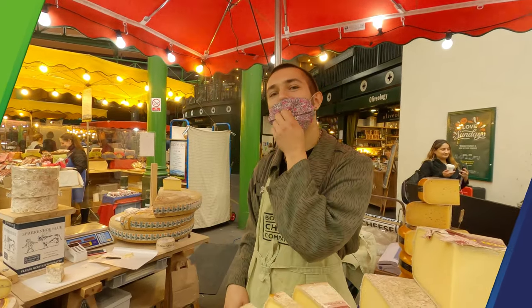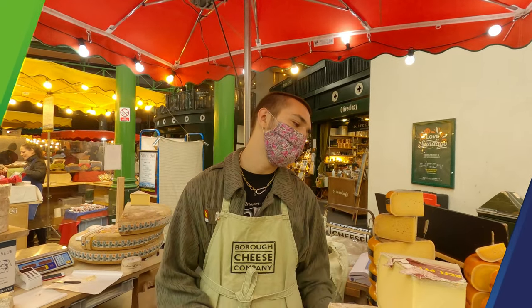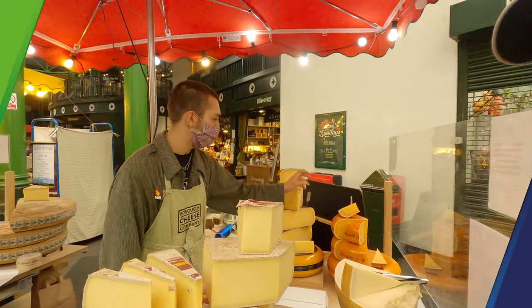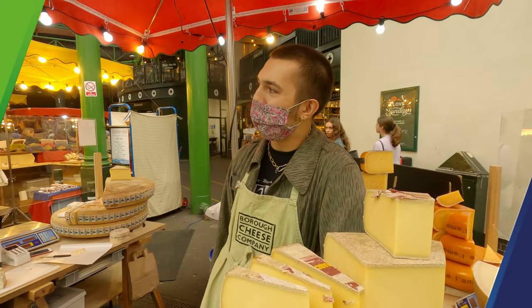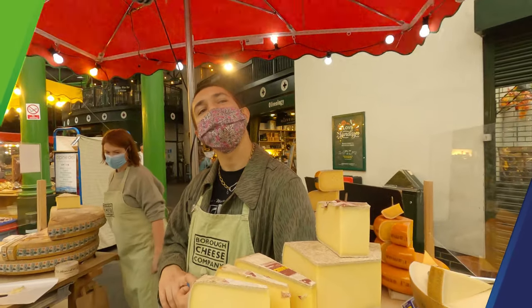And how much do you sell the cheese for? They go for a range of prices based on how long they're aged and how small the batches are. This Comté would be £3.40 per 100 grams, but this Parmesan — because it's aged much longer in a smaller batch — is £4.20. What is the oldest cheese you have here? The Parmesan is 24 months, as is the Gouda over here — that's the oldest we have. But industry-wide, probably up to four years, maybe older than that.